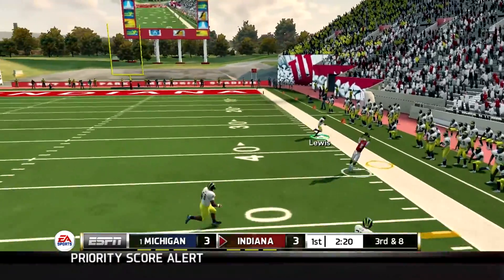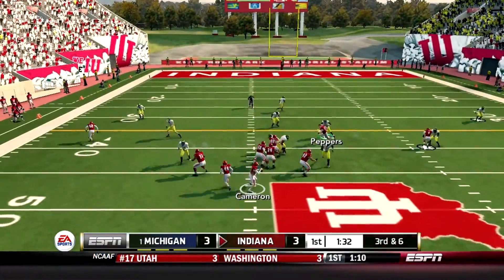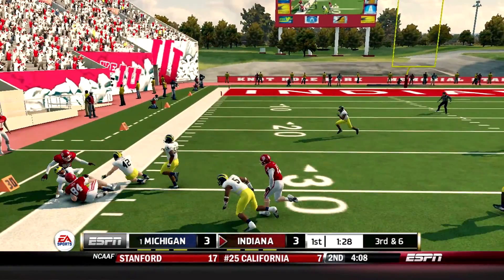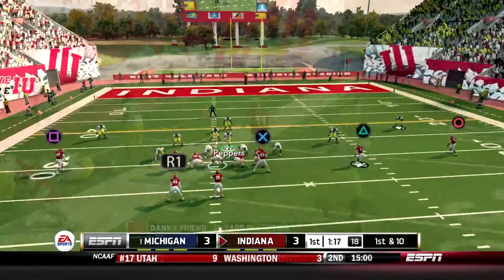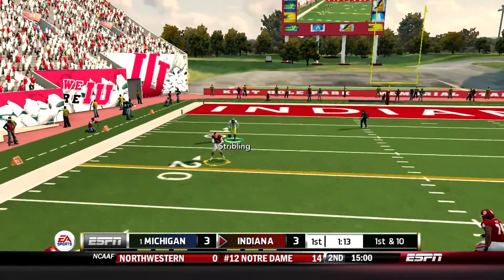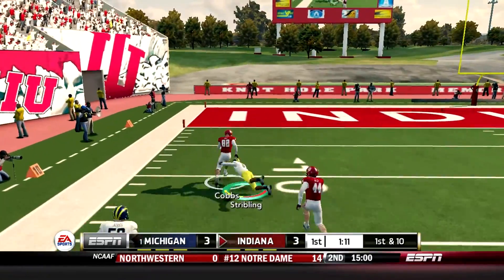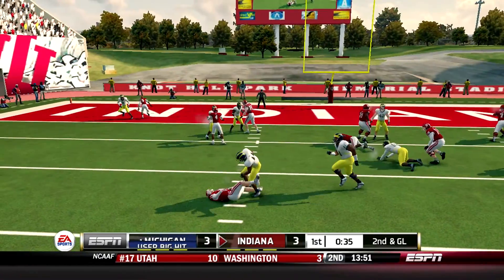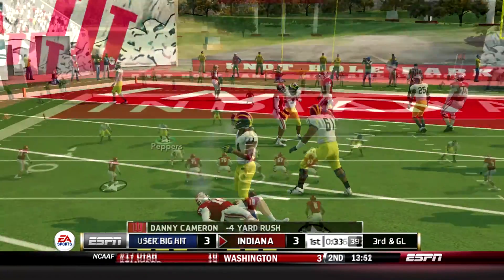Throws this one out to the right, it's caught. First down. He's got it up to his title, knocked out of bounds — end of the 30. And they make the stop around the end. That run got stuck.